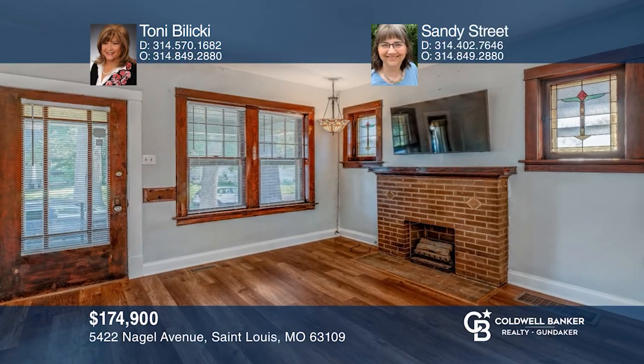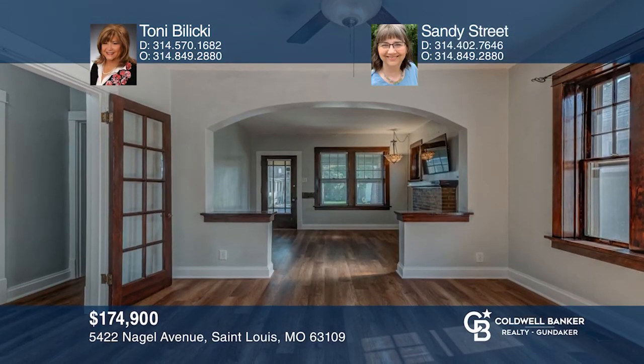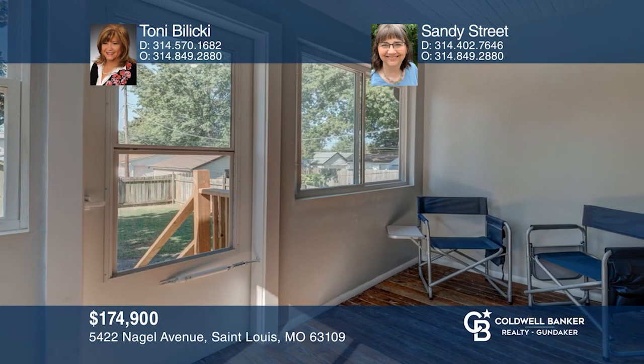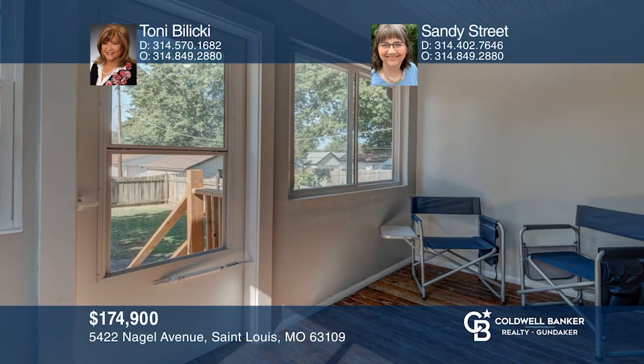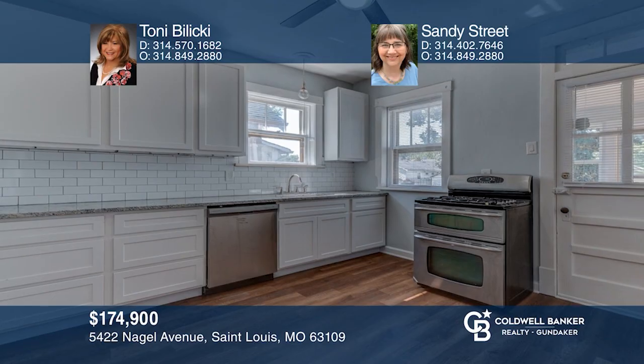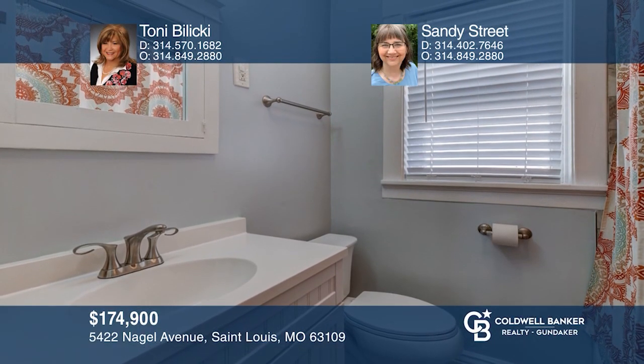Check out this outstanding brick home, just minutes to everything, with huge two bedrooms and two full baths. Offering fresh paint inside and out and newly installed flooring. Enjoy your favorite beverage on your covered porch or three-season room. Spacious kitchen with two pantries and granite counters. Also check out the updated bath. Come see it in person with Tony Balicki and Sandy Street.